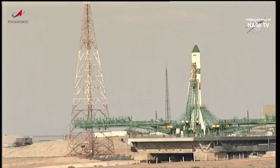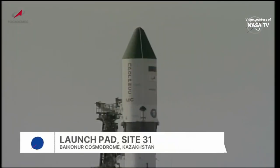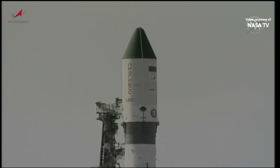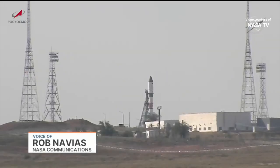You are looking live at Launch Pad 6, Site 31, at the Baikonur Cosmodrome in Kazakhstan in the Central Asian Desert, where a Soyuz 2.1A booster stands fully fueled, ready to launch just 25 minutes and 40 seconds from now to send an uncrewed Progress 84 cargo ship to the International Space Station on a delivery run of 2.7 tons of food, fuel and supplies for the Expedition 69 crew aboard the orbital outpost.